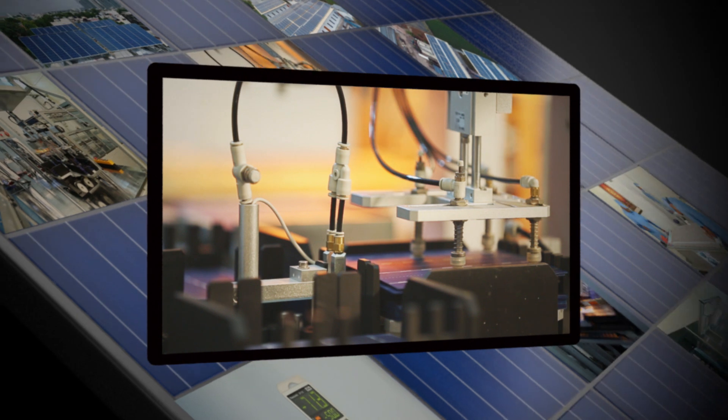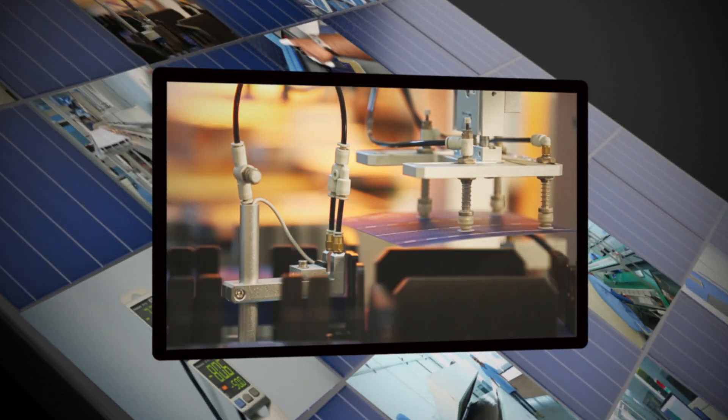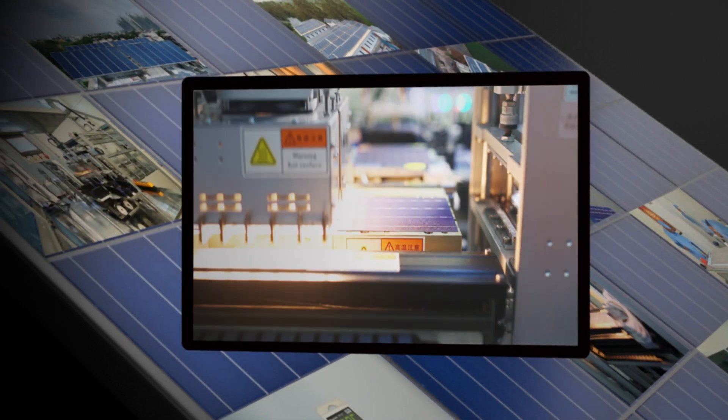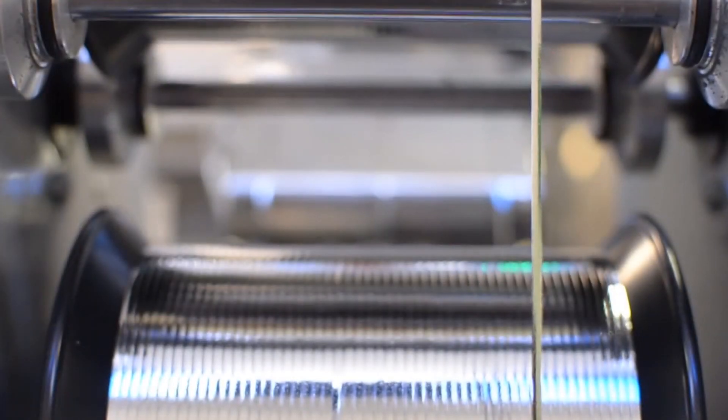Think beyond ordinary solar panels. SunFuel makes high-efficient models. How do we do it? We use the best manufacturing, raw materials and quality check processing.